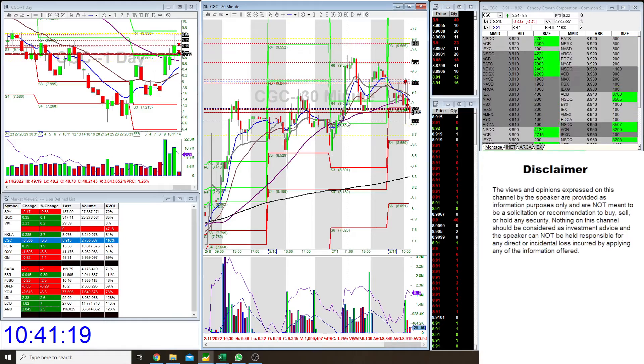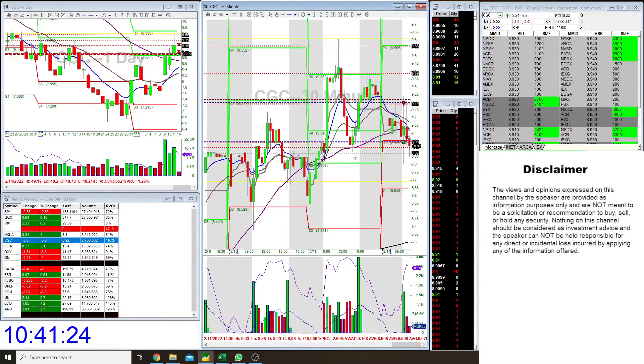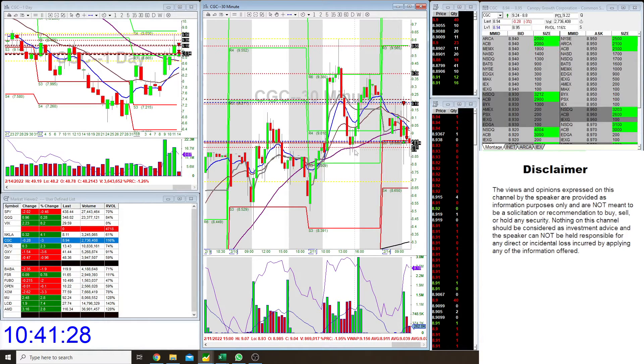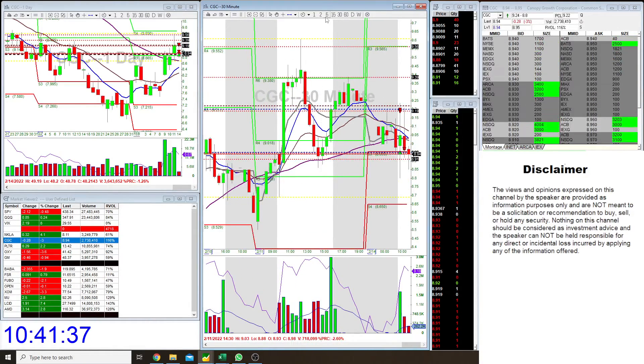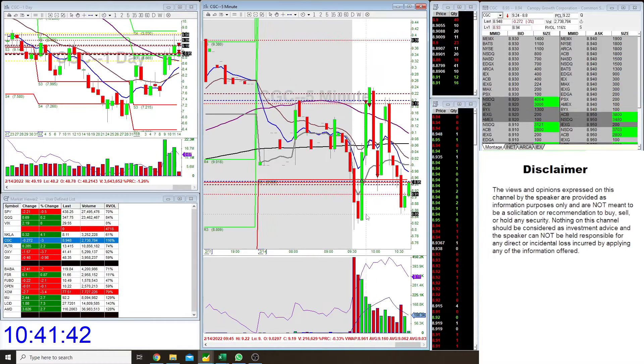So I was long biased going to the lower time frames. I was trying to find a support level, and what I was able to find is this level over here, around eight to nine dollars — around $8.85 — around this zone over here.